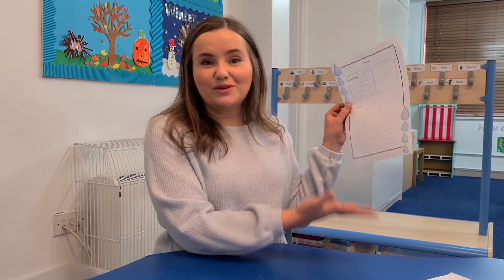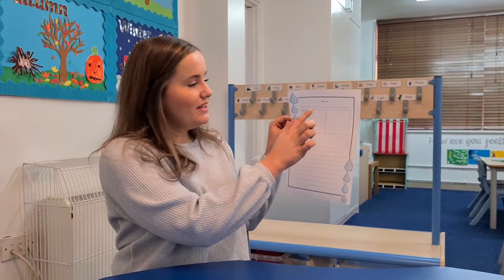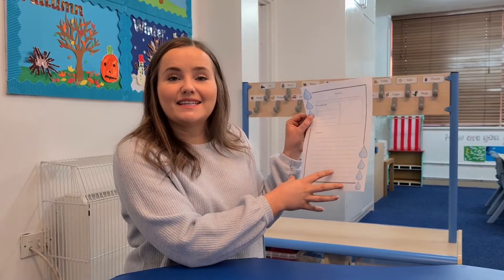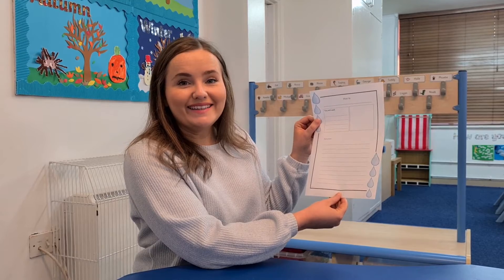We know how important washing our hands is at the moment. It might be a good idea to first of all go and wash your hands and see what you did first, what you did last. Maybe see what equipment you used and then you can use this template or you could use your own — to think about writing a title, what you need, maybe a picture and then a clear set of instructions remembering our time adverbials and bossy words.